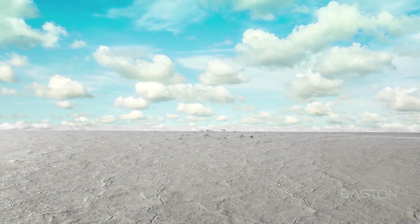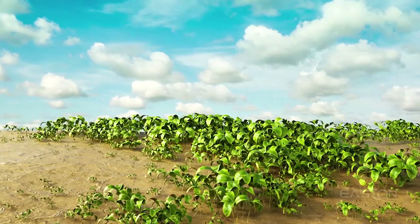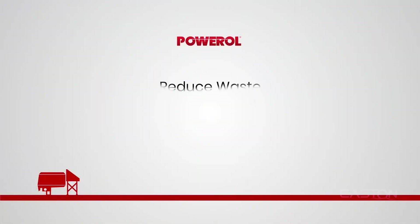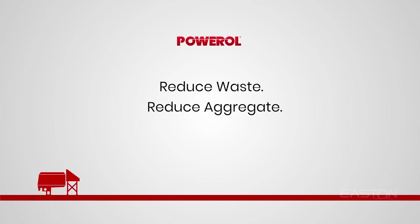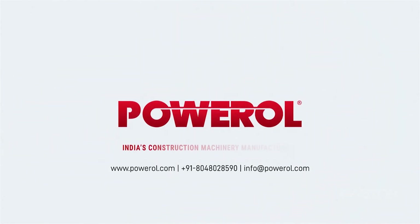We are determined and destined to convert our planet from grey-looking to a colorful one, thereby leaving a healthy place for generations to come. Reduce waste. Reuse aggregate. Recycle concrete. And go Enviro with Poweryl. Contact us now.